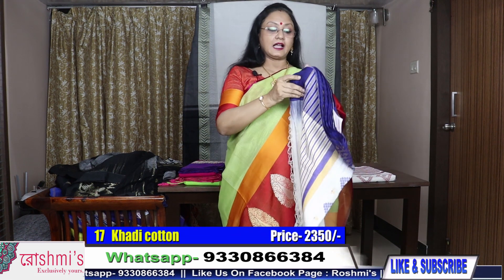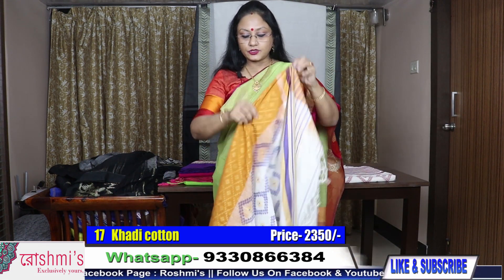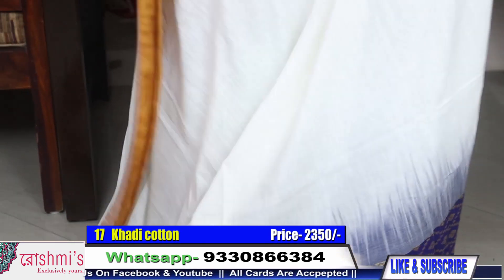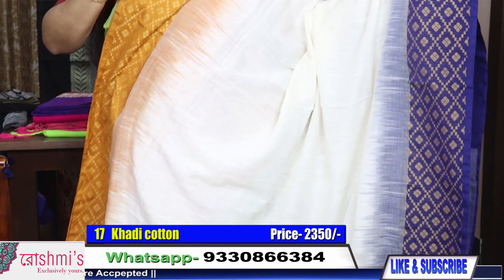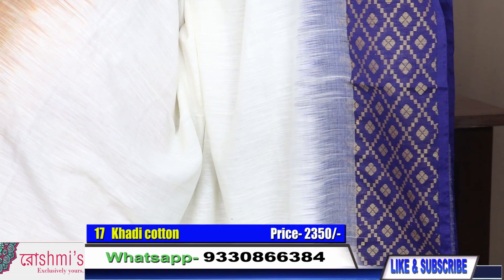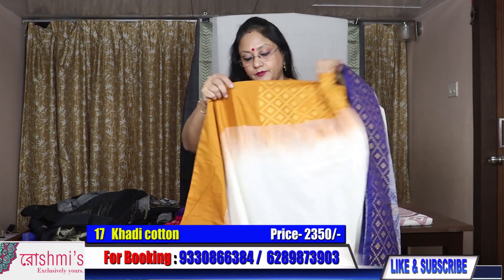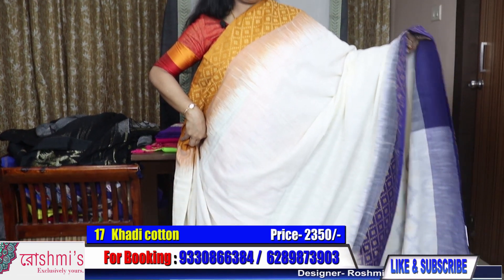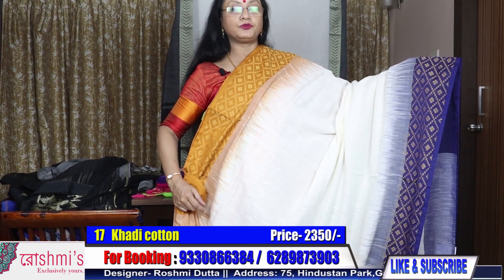Number seventeen — it is Khadi material. Khadi material, another soft cotton. Palla portion. This is also white with Ganga Jamuna border — one side is mustard yellow and the other is blue. Just see — there is an effect of ikkat, like ikkat. It is not actual ikkat, it just has an ikkat-like effect. The material is pure Khadi. Here is the palla portion. Saree number seventeen. Price is 2350.